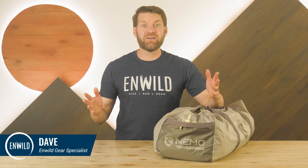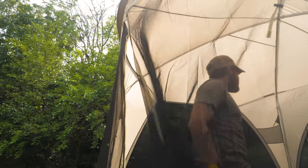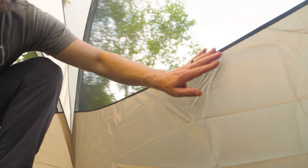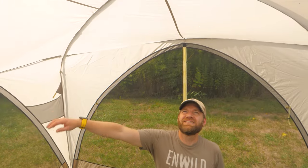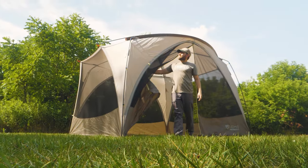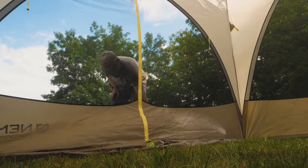Hi folks, I'm Dave and we're in WILD. Today we're checking out the NEMO Victory Screen House. This camping shelter will protect you and your family from the sun, rain, and the bugs. With a large design made to fit over a standard picnic table and a standing height interior, this screen house will let you and your friends enjoy the outside views without getting wet, burnt, or bitten.